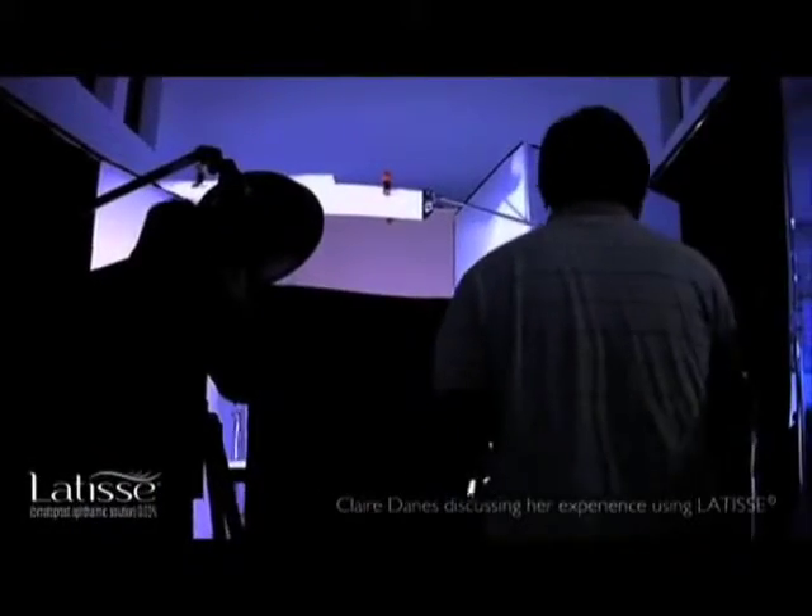I first heard about Lattice about a year ago and I'm so excited to try it. I had a great consultation with my doctor and he just explained the process. I start using the product tonight.